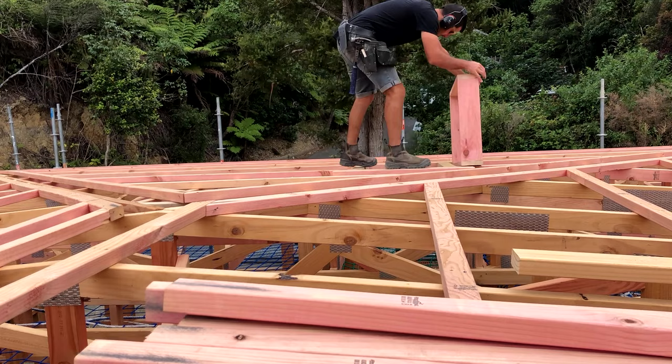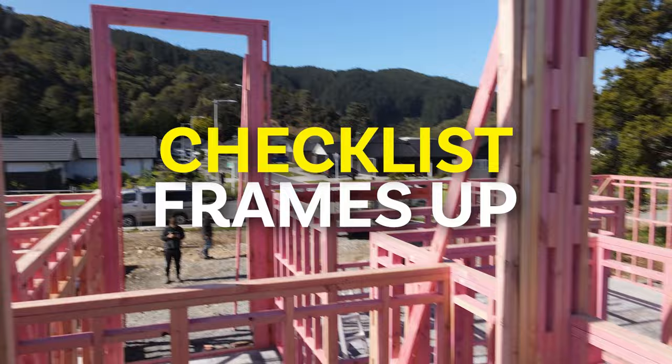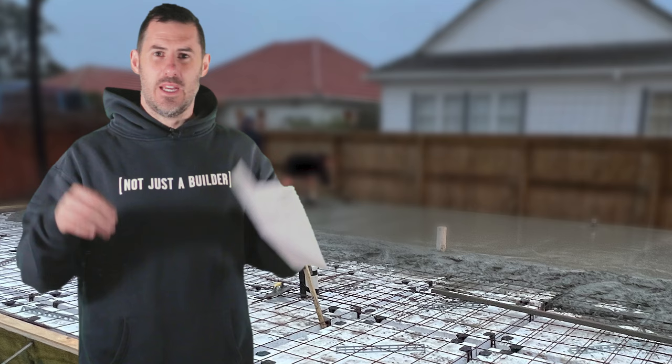So we've created a bunch of checklists: slab down, frames up, roof on, pre-clad, pre-lined. And we've put these videos together to give you an insight into how we approach each phase of the build.